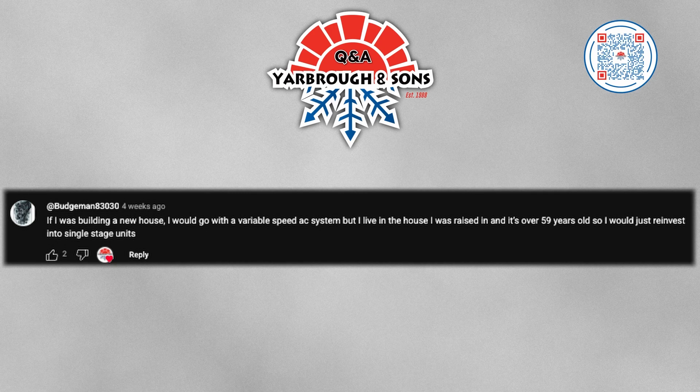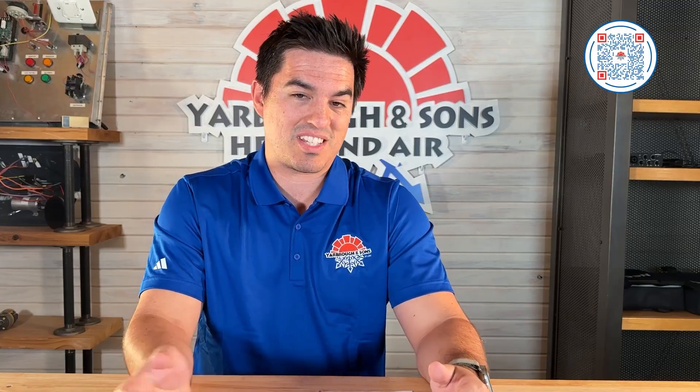Last question comes from Budgeman83030. They say if they were building a new house they'd go with a variable speed AC system, but they live in a house they were raised in that's over 59 years old, so they would reinvest into single stage units. If duct work is accessible, also look at airflow — don't just look at the equipment. Even if you go back with single stage equipment, if you have access to duct work, make sure it is sized correctly for that single stage unit. What we're finding in homes is we're having to correct return air — the intake is undersized about 80% of the time, even for a single stage system — and that can result in premature wear and tear on blower motors and on the system itself.